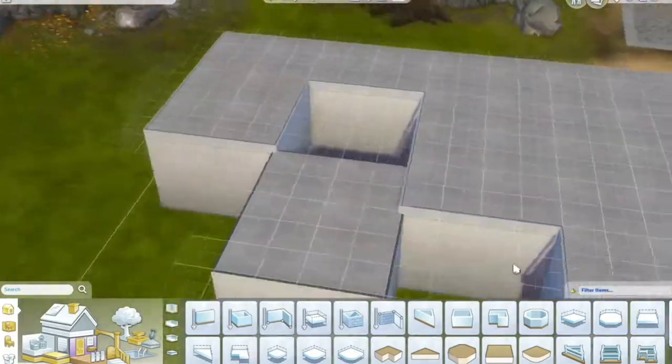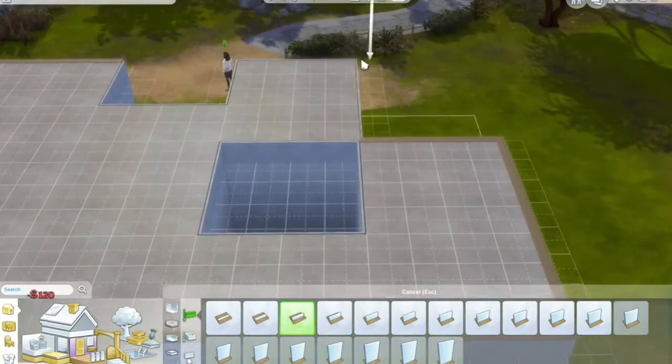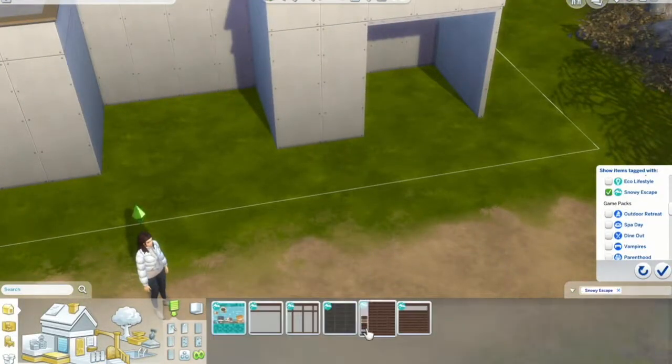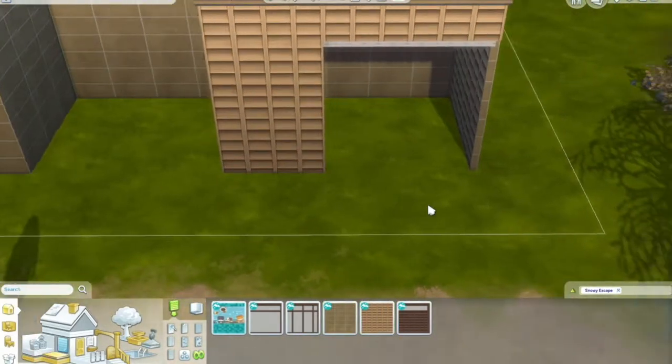We have used platforms in it and also used platforms for the roofing, which I really loved how it turned out — it might be like one of the most exciting things that have ever happened in the Sims to me, to be honest. We also have a little bit of a courtyard and platforms inside.